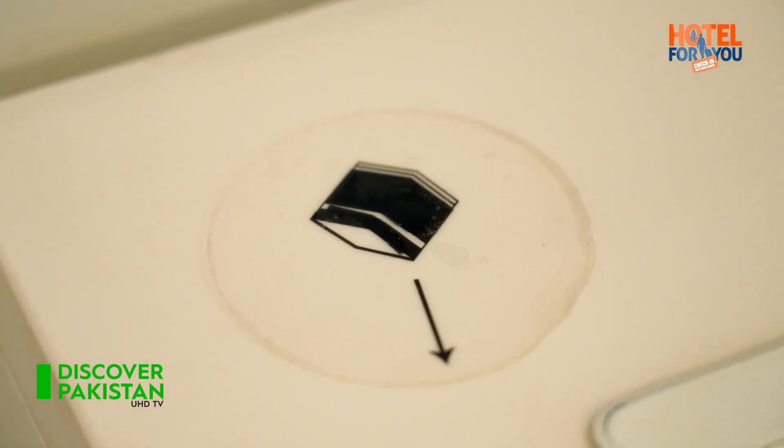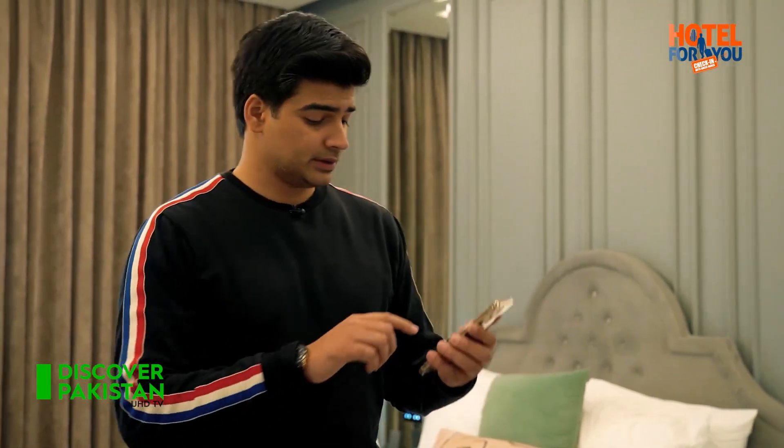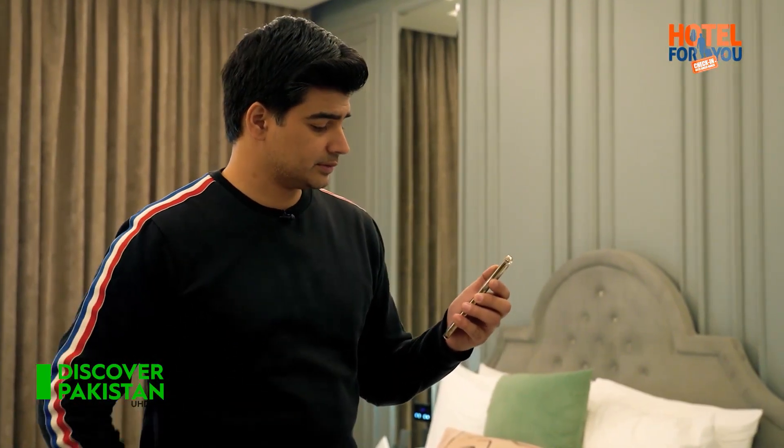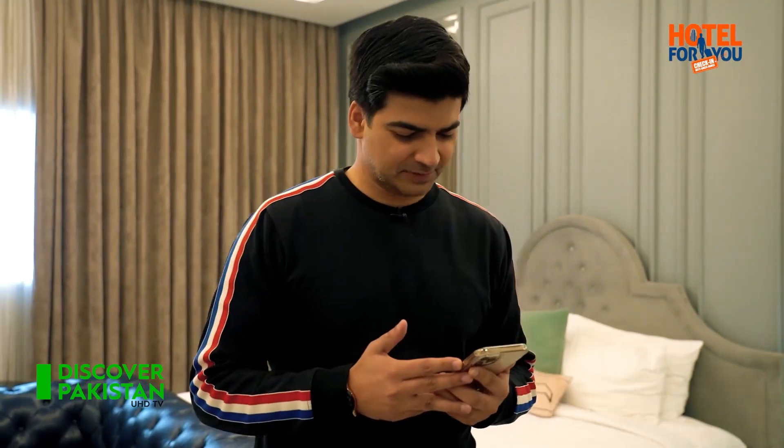The Qibla direction is also placed in the room. Now we will test the speed of the internet in this room. It's not so fast — 1.78 Mbps.